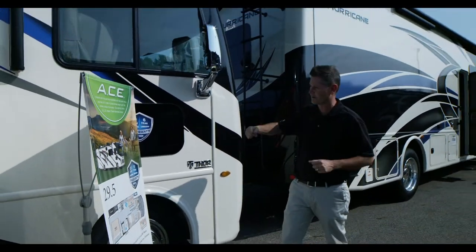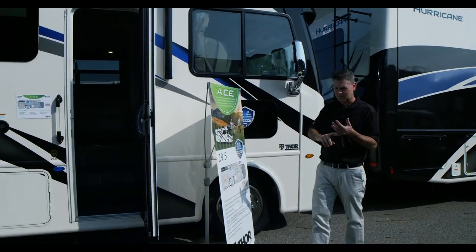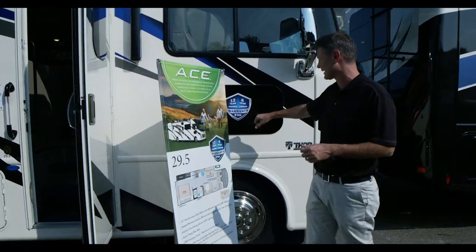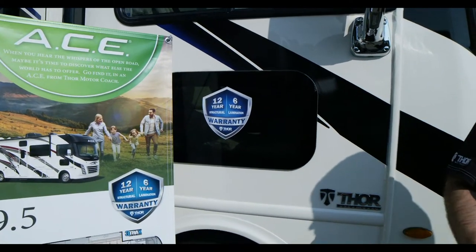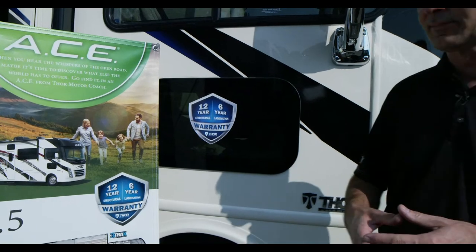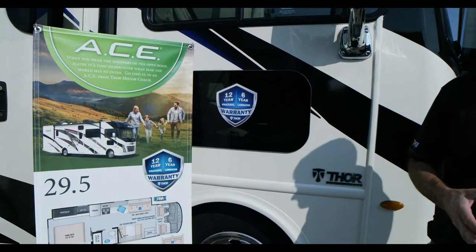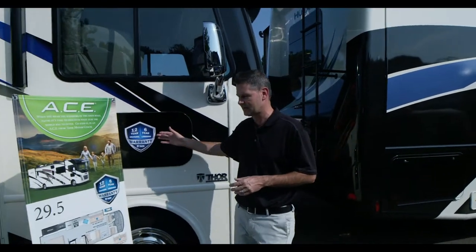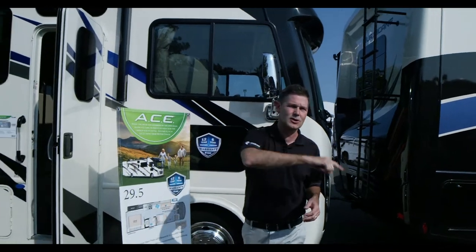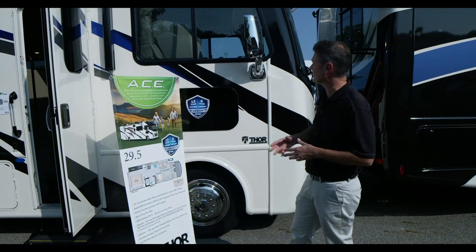Your heated remote mirrors have an integrated camera. When you turn on your directional on the new 10-inch touchscreen infotainment center inside, it turns into a camera monitor giving you a clear view down the side when you're turning. You can see if somebody is coming up on you. There's also a pet window — some call it a trucker's window — so you can check for a smart car or motorcycle. The dogs will love this because the Ace is your pet-friendly motorhome.